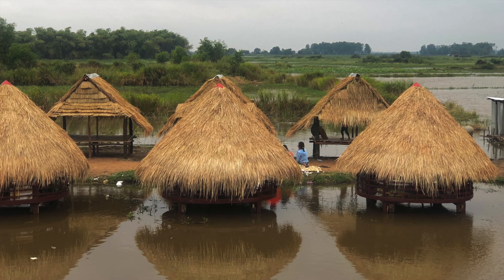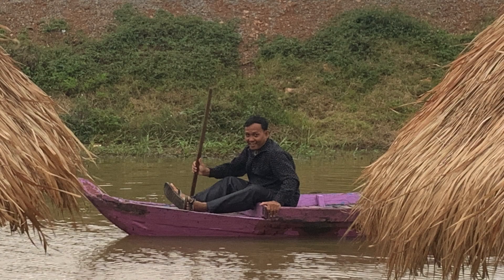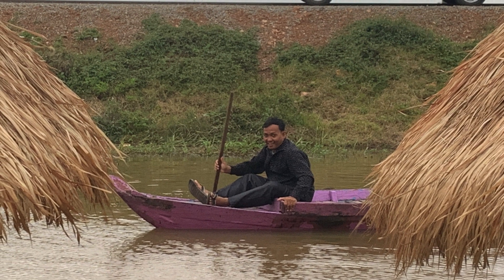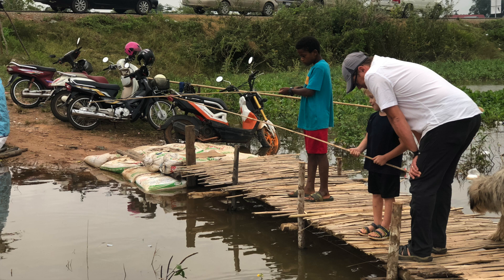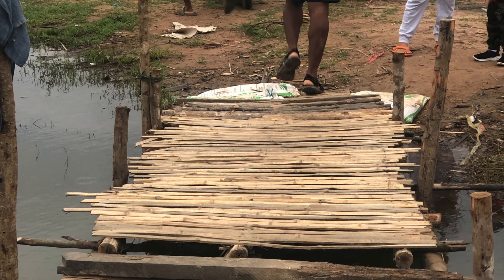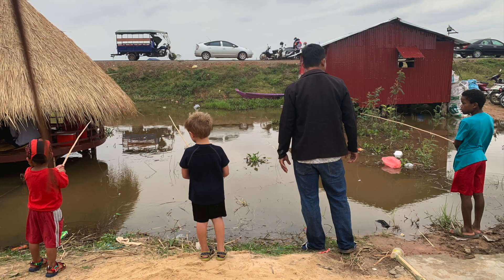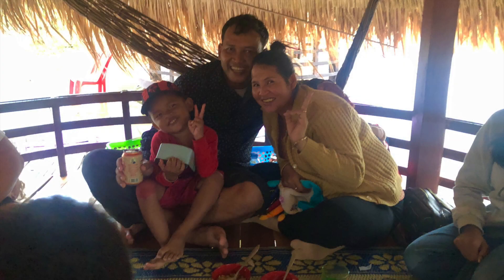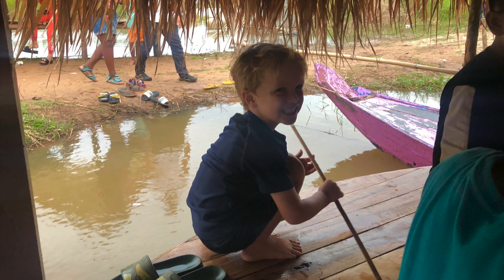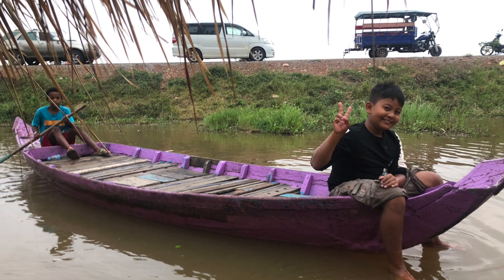Here are a couple of days that we went fishing with Sambat, our friend. This day he brought us out fishing to these little huts. The kids really enjoyed it — they used bamboo rods to fish. Peep our sweet tuk tuk in the back. This is Sambat and his family.